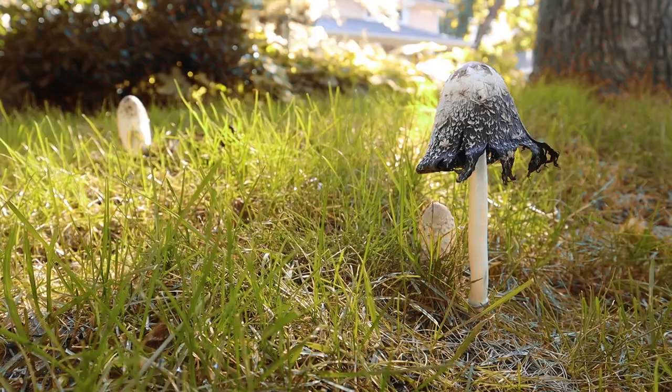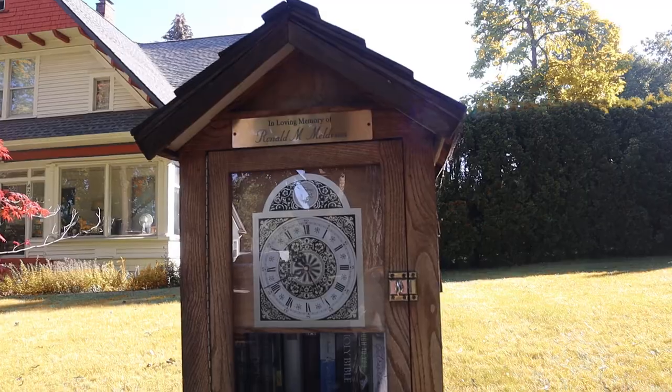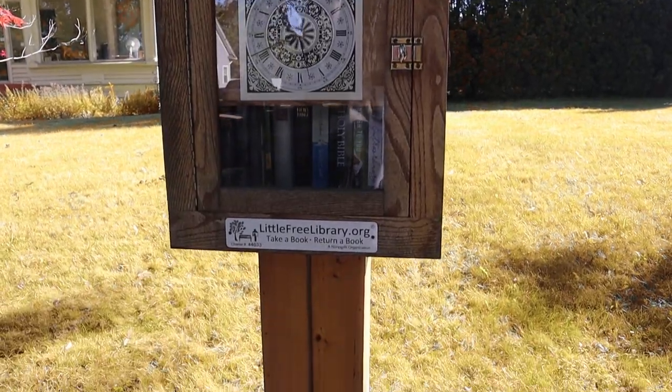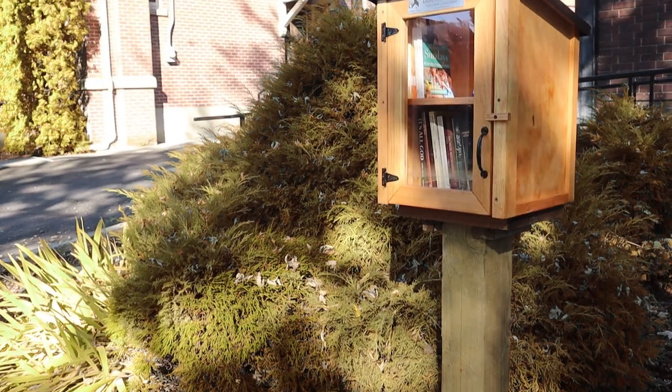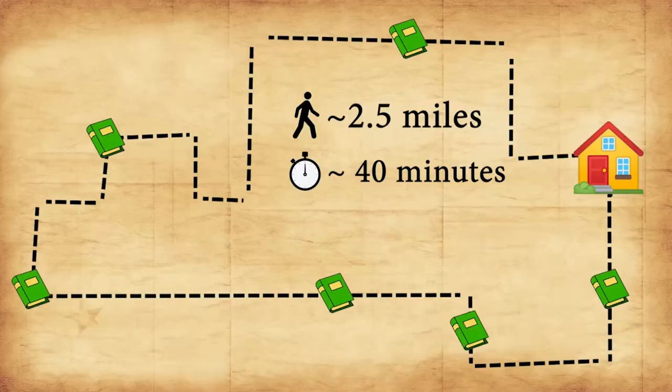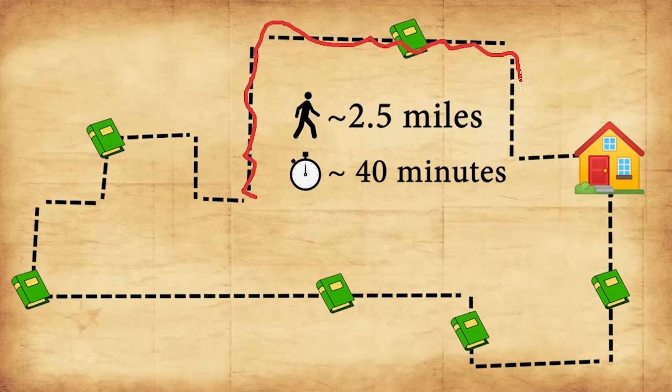Today we are going on an autumnal adventure, so come with me as we explore Little Free Libraries. My neighborhood has lots of Little Free Libraries, all within walking distance, so I've mapped out a walk that hits six different stops. If you've seen my previous Little Free Library vlogs, you may remember them, but today I've omitted one that's a little further out in place of a new one that is even closer and was just built recently.